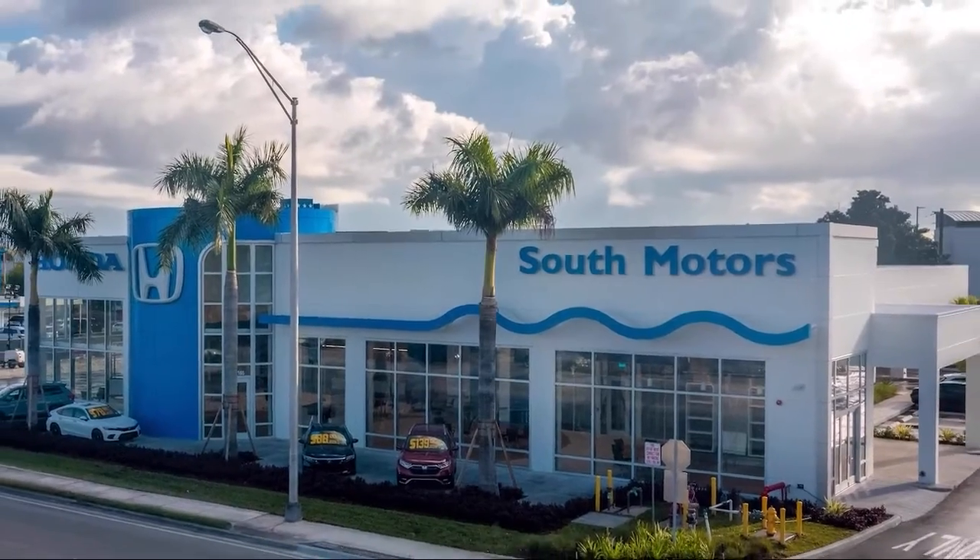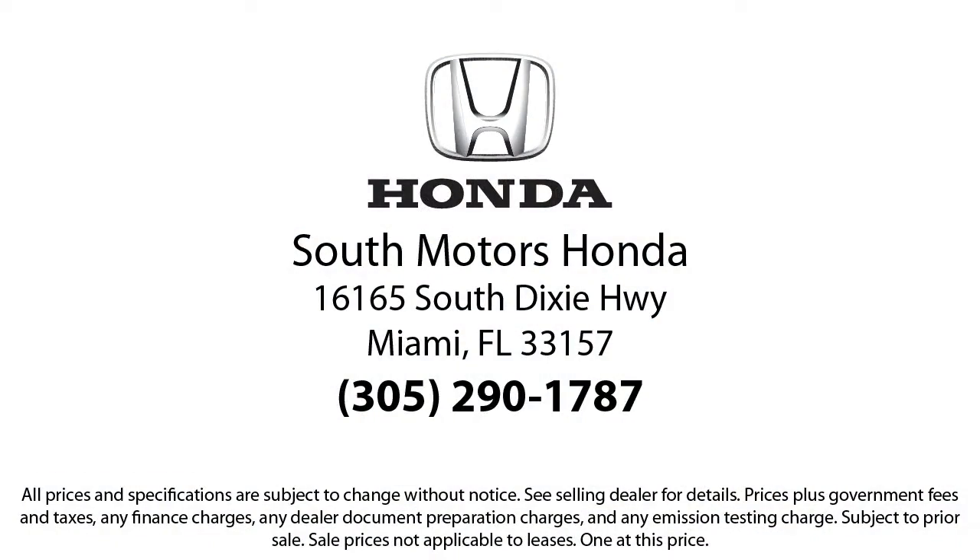Our fully transparent shopping experience delivers the best up front, along with a complete vehicle history. And for additional peace of mind, we also offer a three-day exchange policy and a financing program custom tailored to you.